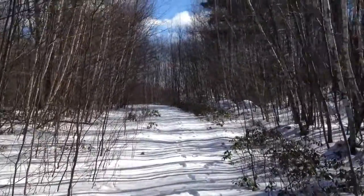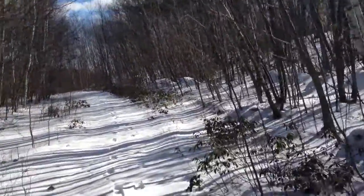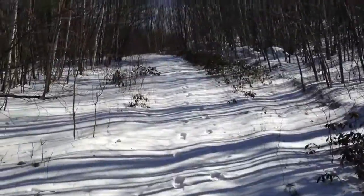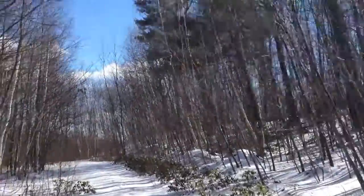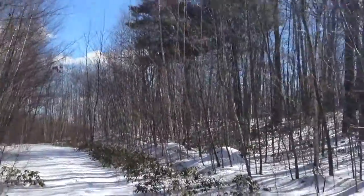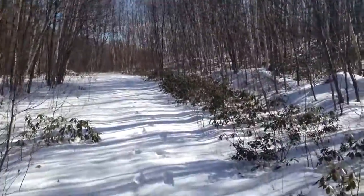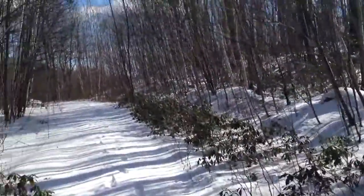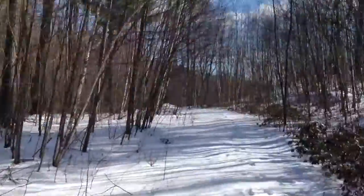We've nearly made it up the first hill. Sorry if I sound a little out of breath — that's why. If you notice, there's some deer tracks on this trail. If you guys saw my last video, then you know that I saw some deer but I wasn't able to film it. So I'm going to walk down this trail a little ways and try to be quiet to see if you guys can see them.